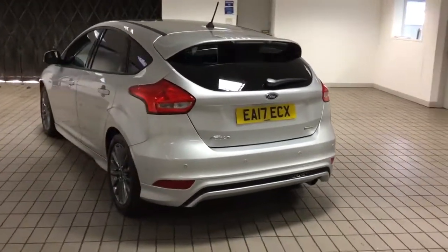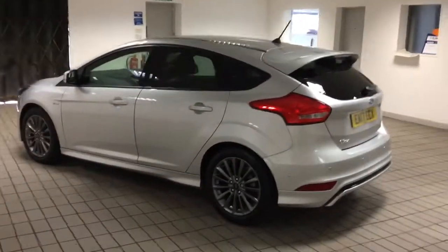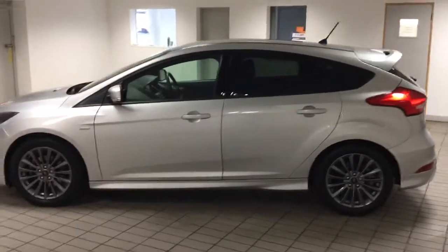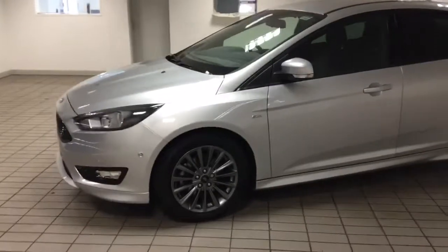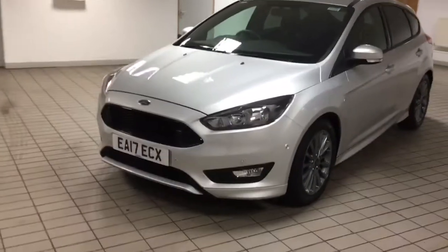As you can see there on the rear bumper, it's got parking sensors all around. It's got rear privacy glass, lovely 17-inch alloy wheels, and the appearance pack. It's also got sensors on the front, all around.